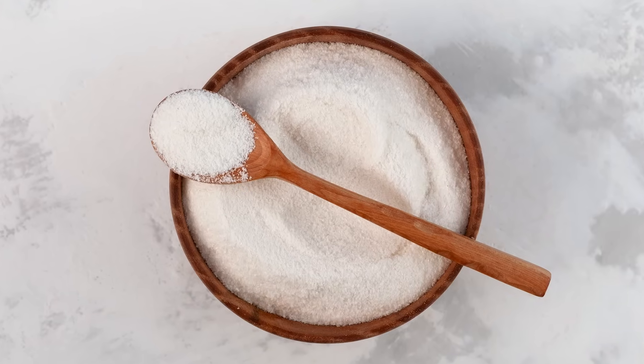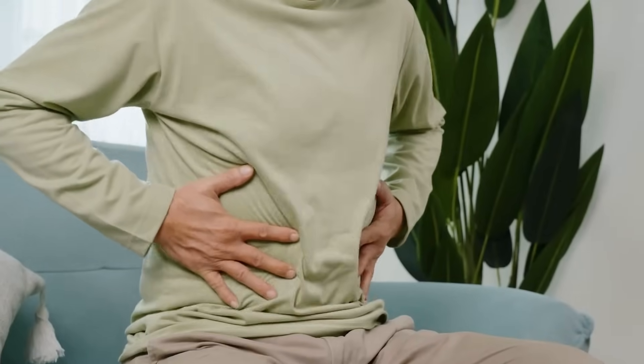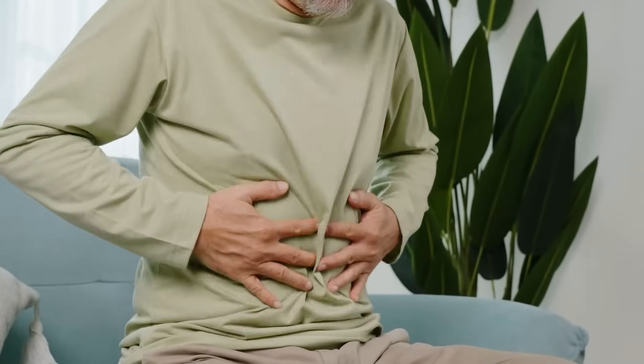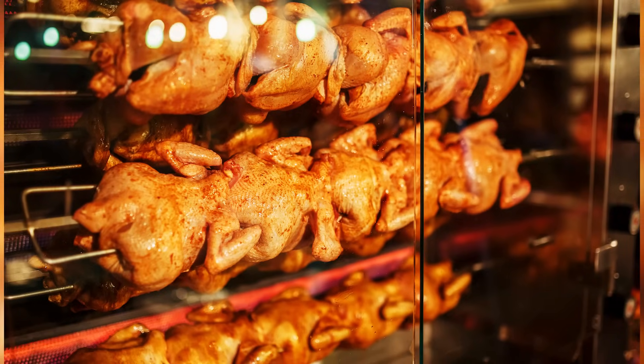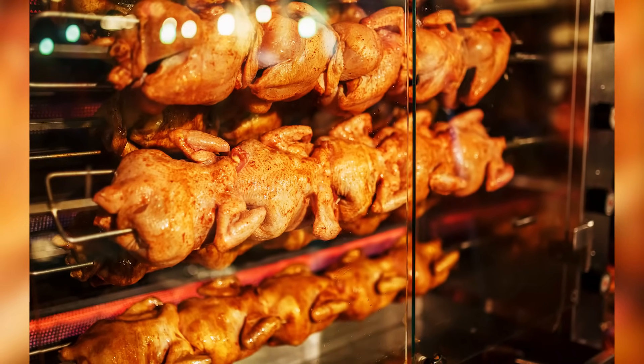While carrageenan is a natural ingredient that comes from red seaweed, it's also linked to food allergies, inflammation, and gluten intolerance. So while some of the additives in a store-bought rotisserie chicken may enhance the flavor, you might prefer to know exactly what you're eating.